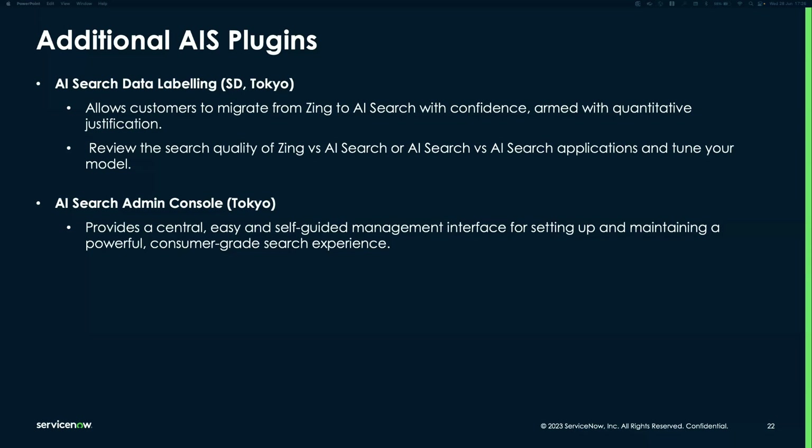Regarding licensing: AI Search is a standard platform feature. The AI Search data labeling tool is an innovation lab plugin and is likely free of charge, but check with your account team. The AI Search admin console and advanced tools — similarly, check with your account team to confirm licensing details.